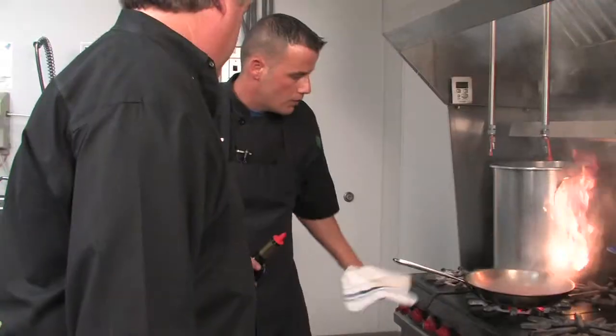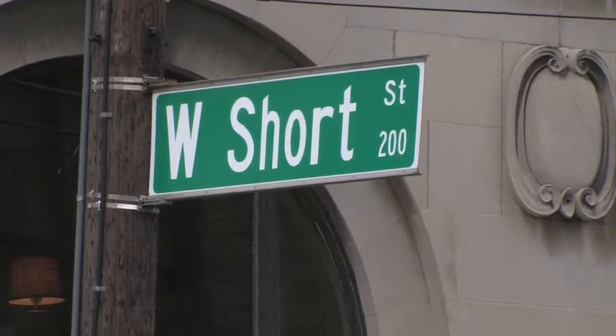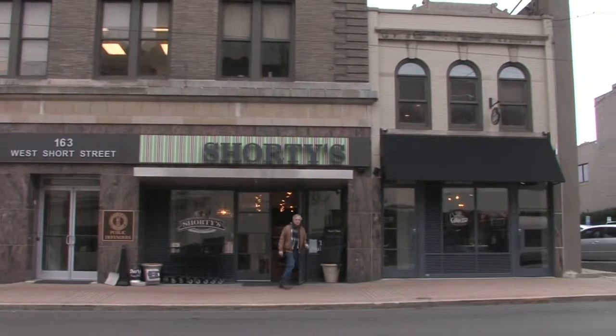We're taking you behind the scenes inside the kitchen at Shorty's, the Urban Market — right now on Secrets of Bluegrass Chefs.